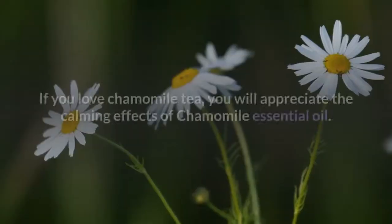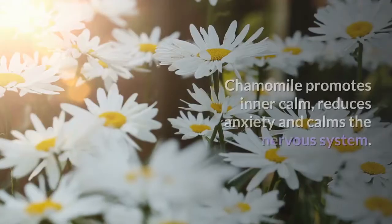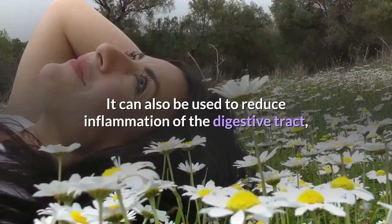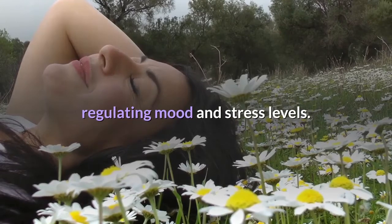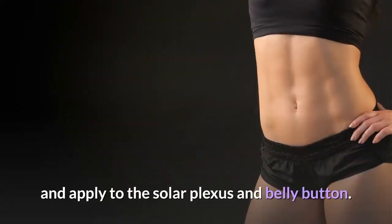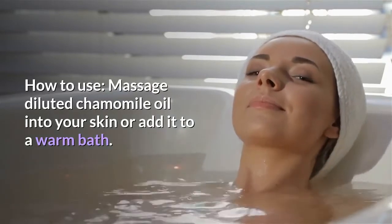Number 4: Chamomile. If you love chamomile tea, you will appreciate the calming effects of chamomile essential oil. Chamomile promotes inner calm, reduces anxiety, and calms the nervous system. It can also be used to reduce inflammation of the digestive tract, regulating mood and stress levels. For stress relief, combine chamomile essential oil with a carrier oil and apply to the solar plexus and belly button. You can also massage diluted chamomile oil into your skin or add it to a warm bath.